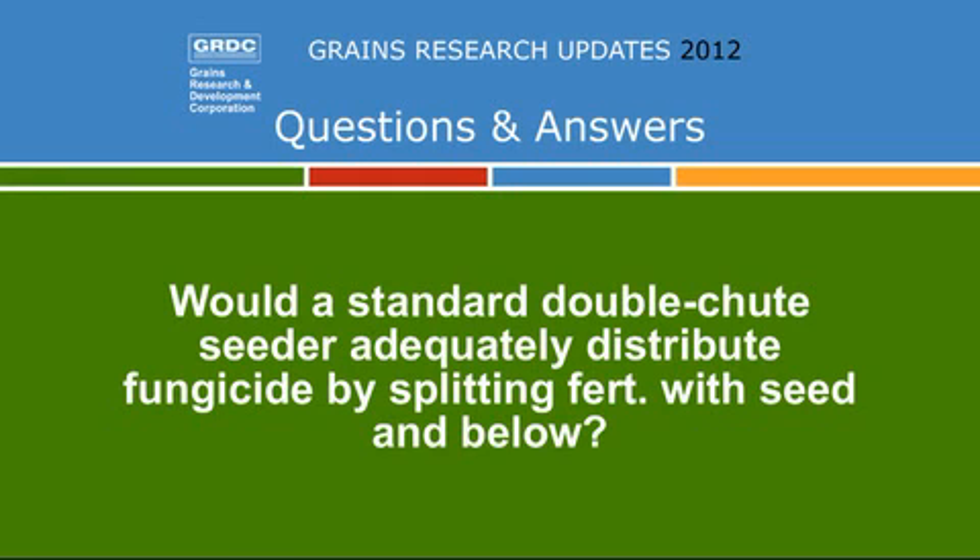Question about whether a standard double shoot can adequately distribute fungicide by splitting between seed and below. The systems we're using at the moment are liquid systems for liquid fertilisers. One treatment — a fungicide-coated fertiliser — did look promising. The approach we're looking at would be a single line split: a jet sitting behind the press wheel and a drip line going straight to the bottom of the furrow. The technology is off-the-shelf and available now, and there's potential to tank mix with nutrients and other products in the future.